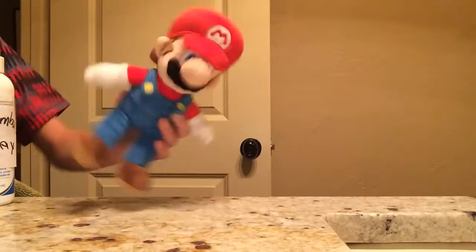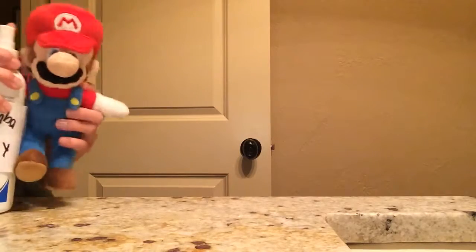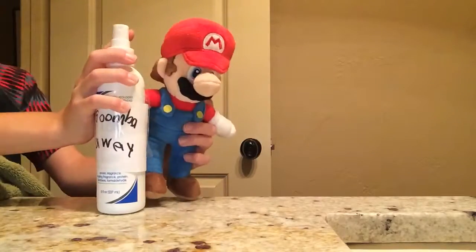If you answered yes to any of those following questions, you're going to need this legendary new spray called Goomba Away!